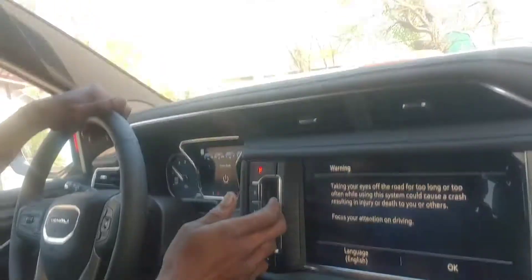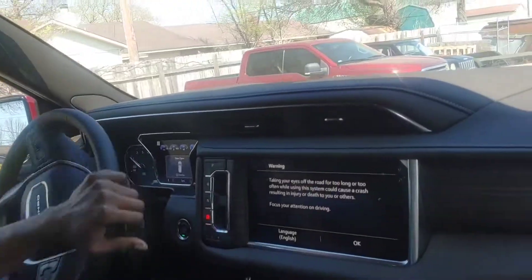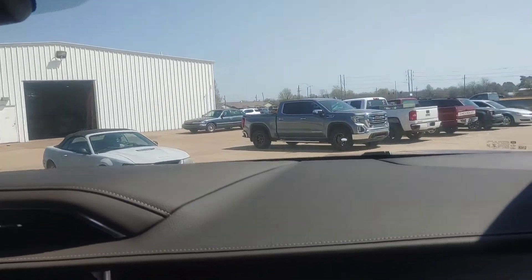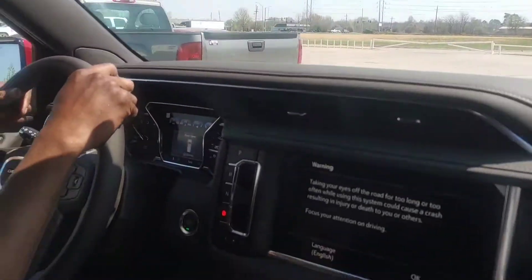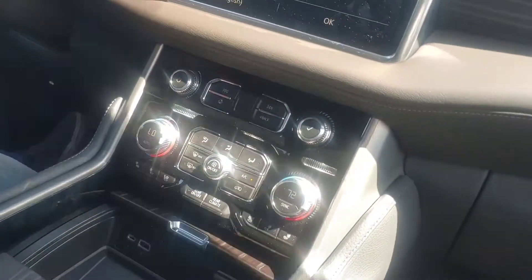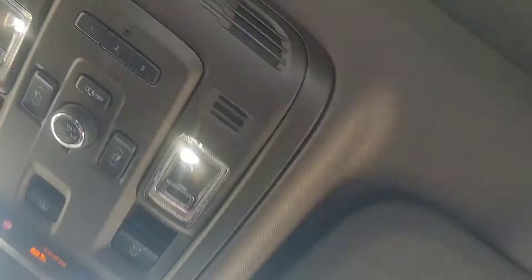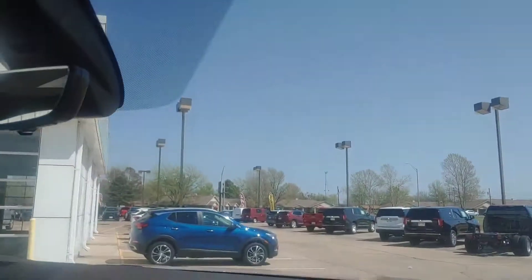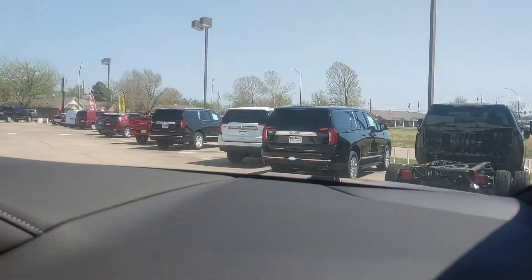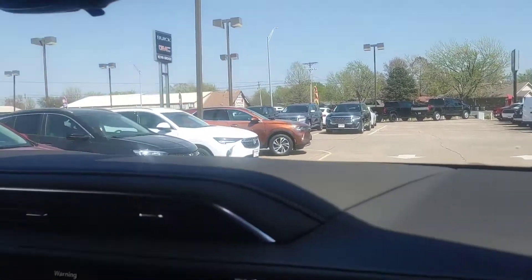I keep gonna grab — I gotta shift it. You gotta hold the brake and all that good stuff — drive. Yeah, let's go! Yeah, that's pretty, that's good. Oh, you sitting up there showing everything. You know, anybody want to do it? Who knows, a potential buyer might have seen the video. It's cool.